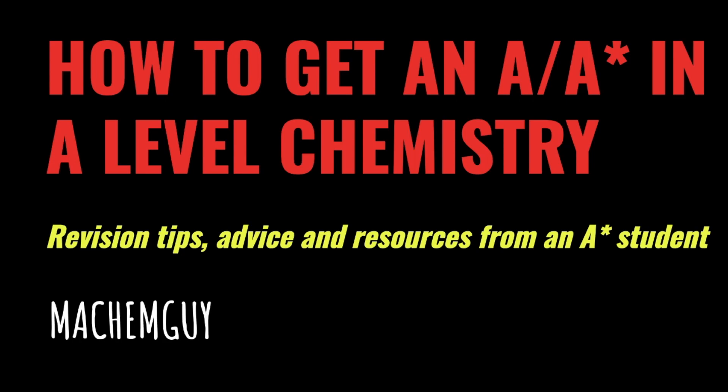This video is all about how to get an A or A-star in A-level chemistry — revision tips, advice, and resources from a real A-star student. The advice I'm going to go through is from a student called Sophie, who got an A-star in A-level chemistry. She's broken it down into what she did over the two years of the course, what she did every week, what she did closer to the exams, some online resources she used, and then a final summary.